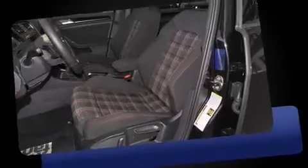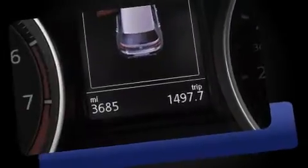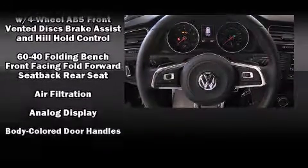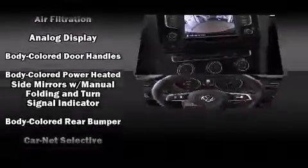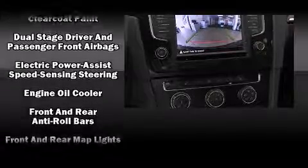Volkswagen prioritized fit and finish, as evidenced by a tachometer, a power seat, and one-touch window functionality. Volkswagen also prioritized safety and security with features such as dual front impact airbags with occupant sensing airbag.